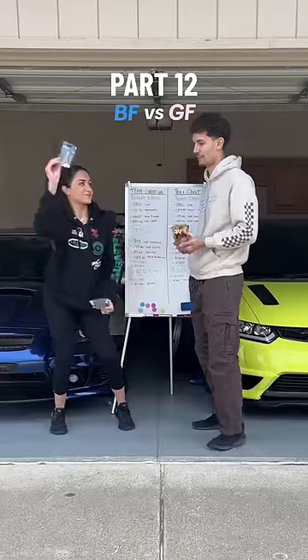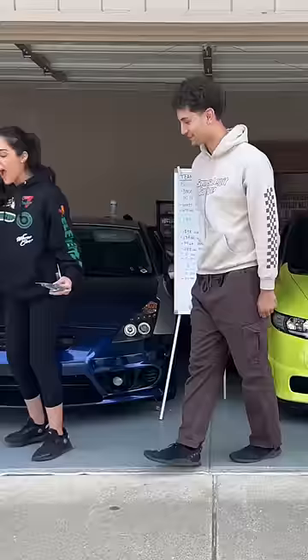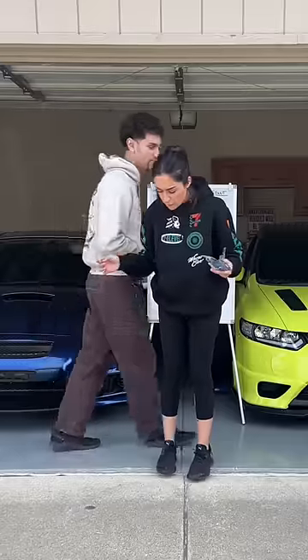This is part 12 of seeing who can better customize a car with a budget of $7,000. And to start off today on a wonderful note, Christina spilled and ate all of my corn nuts. Anyways,